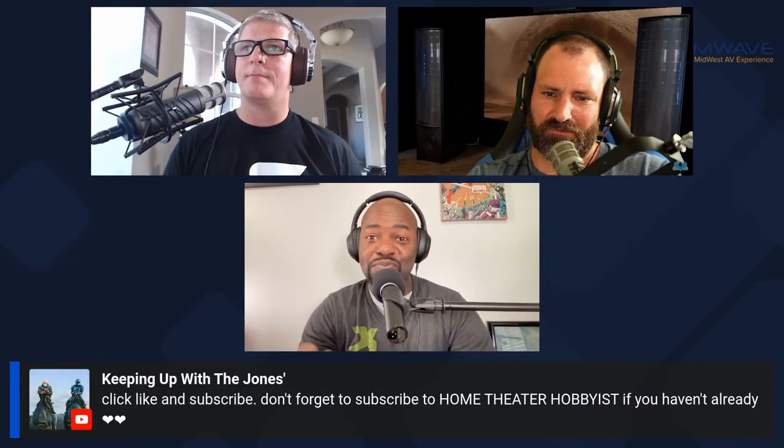Cody did a phenomenal job on that video — they've got a killer setup where you can try headphones and all kinds of things. Audio Advice has a turntable room, a dedicated two-channel room, a smart home setup, and three or four different theaters. It's just a really cool store. It's fun getting out and talking to different people in the industry about this hobby.